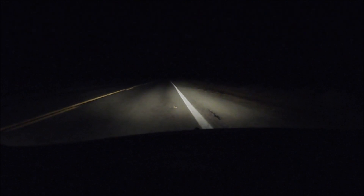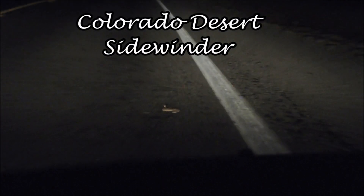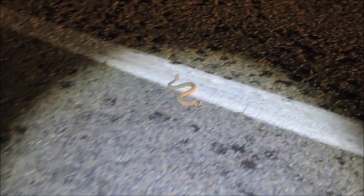Oh, sidewinder! Let's see — check it out with my camera. Sweet. That's cool, dude — how he changed directions like that.